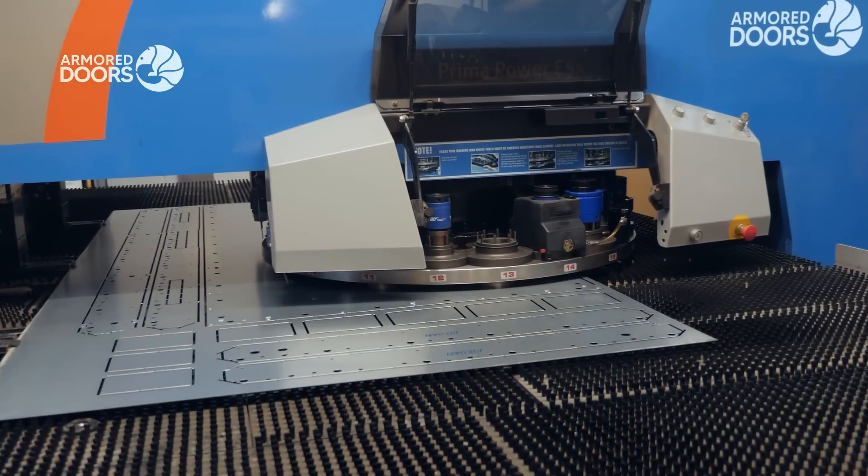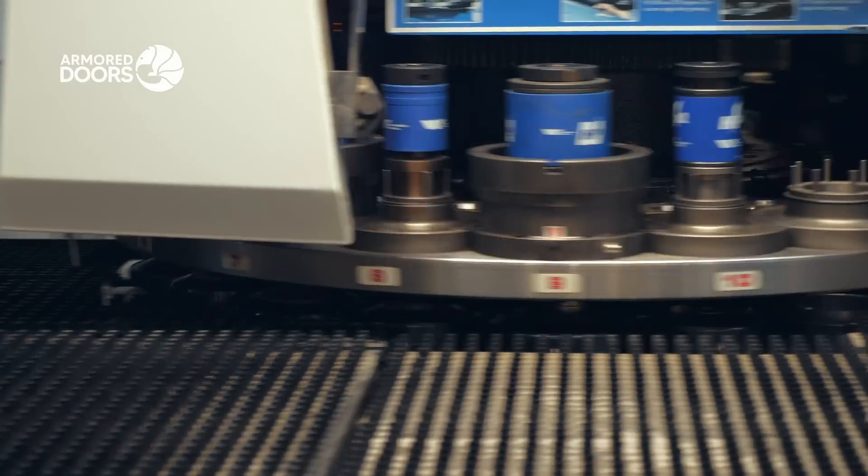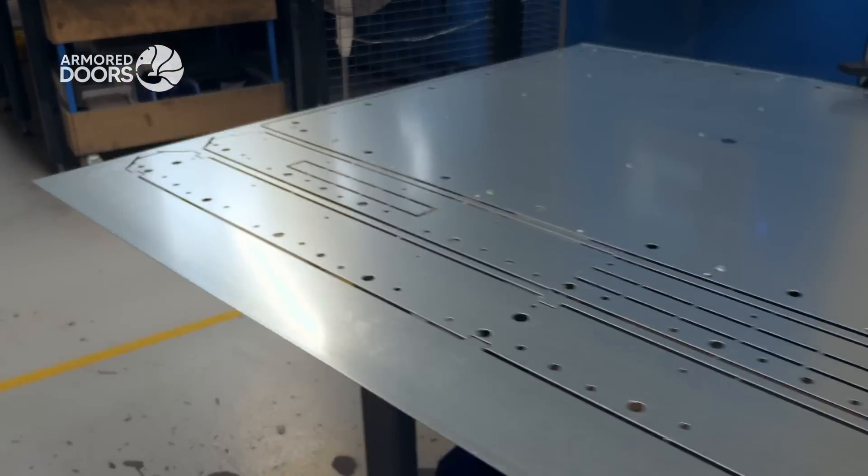Advanced machinery cuts and shapes heavy-duty steel sheets with precision, forming a robust foundation that enhances the core strength of our doors.